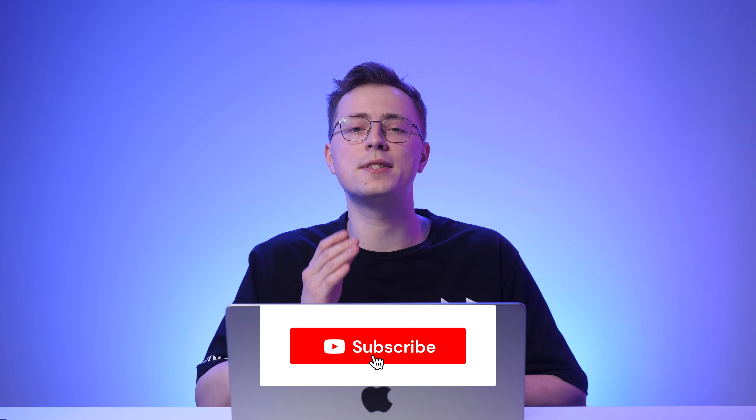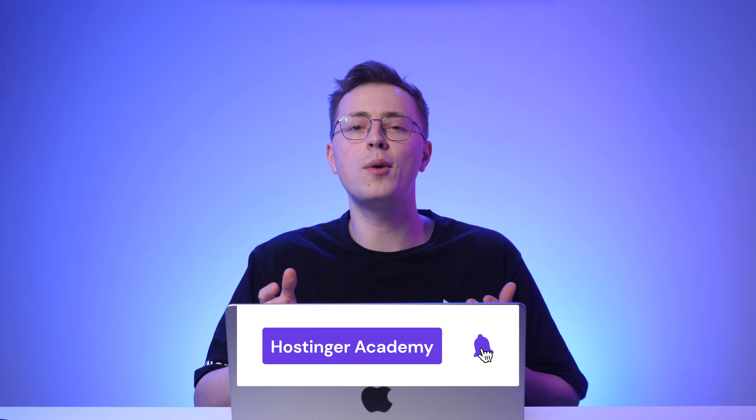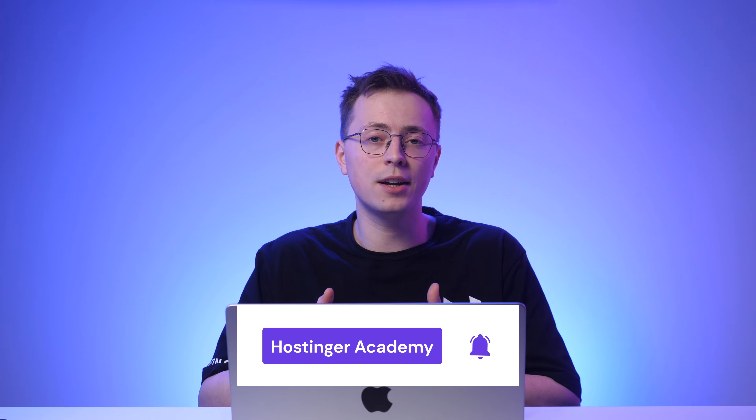And that wraps up the 8 best WordPress AI plugins to elevate your website development process. Which one did you like the most? Let me know in the comments below. If this video helped you find the best plugin for your website, don't forget to give a thumbs up and share it with your friends. Don't forget to click the subscribe button for more WordPress development videos. As always, thank you for watching and good luck with your online journey.